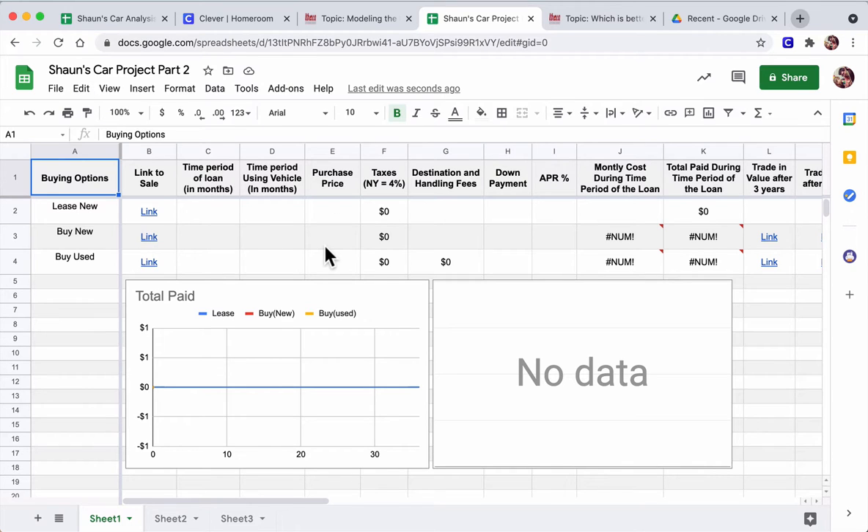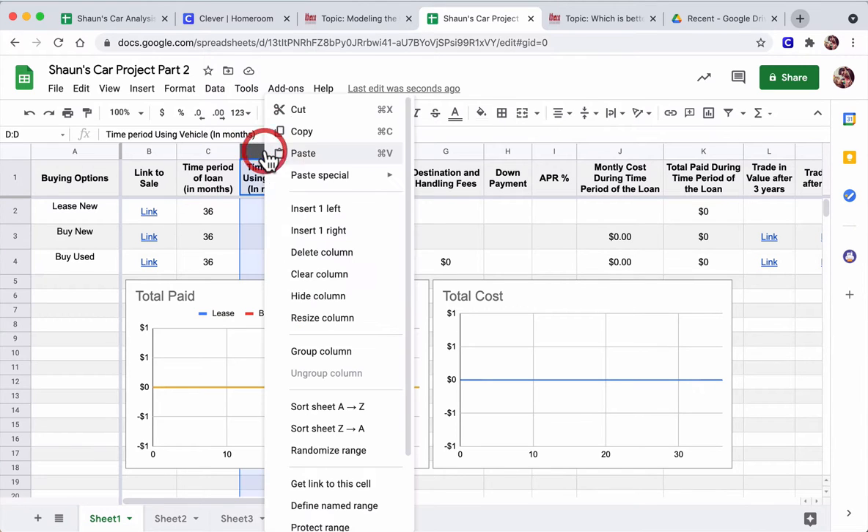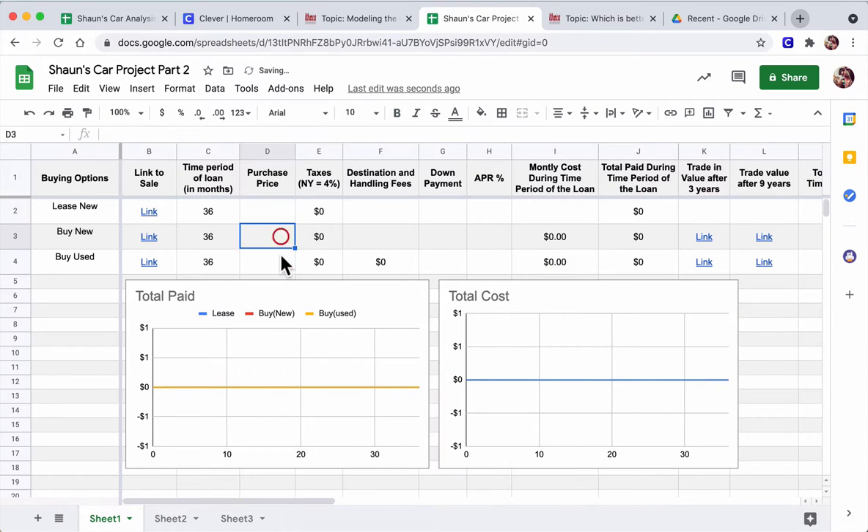Now you're ready to go. There are a couple of standard things we're going to fill out. We'll put 36 months as the length of the loan — that can be changed, but I recommend keeping it at 36 months. For the purchase price, it depends on what car you choose. A lot of these blanks we'll fill out together; some will stay blank. The first thing we want to do is look at our buying options: we can lease it, buy it new, or buy it used.